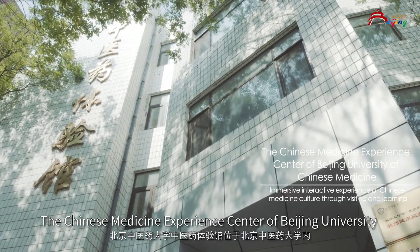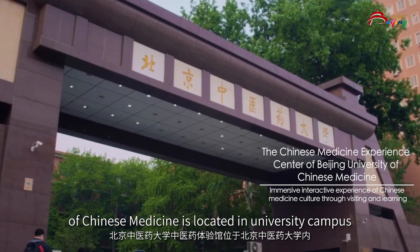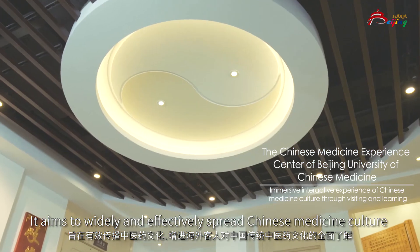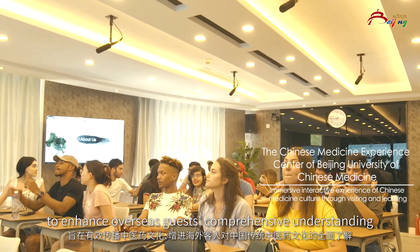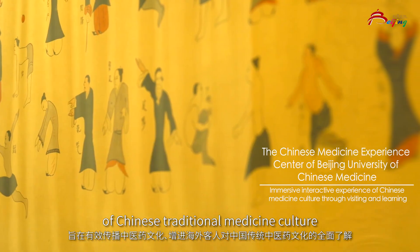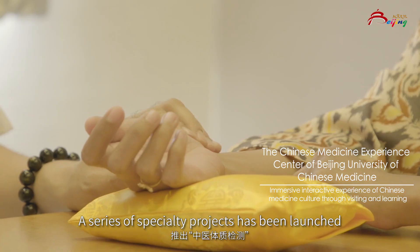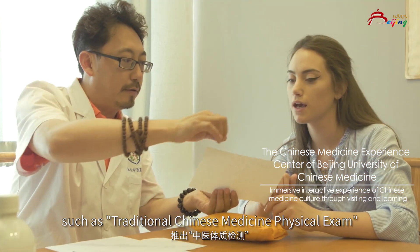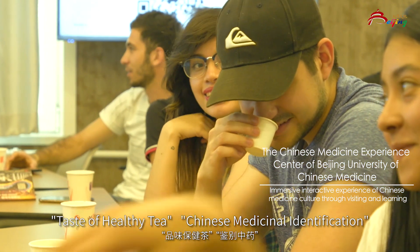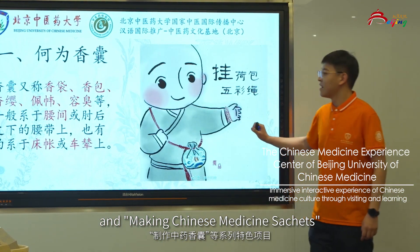The Chinese Medicine Experience Center of Beijing University of Chinese Medicine is located on the university campus. It aims to widely and effectively spread Chinese medicine culture to enhance overseas guests' comprehensive understanding of Chinese traditional medicine culture. A series of specialty projects has been launched, such as traditional Chinese medicine physical exam, test of healthy tea, Chinese medicine identification, and making Chinese medicine sachets.